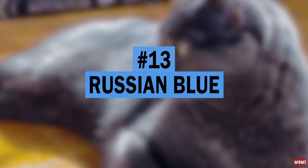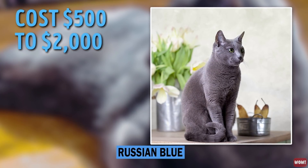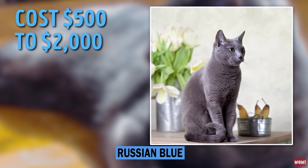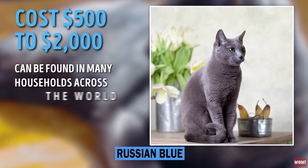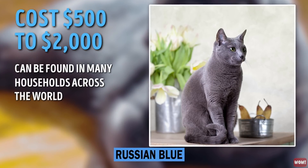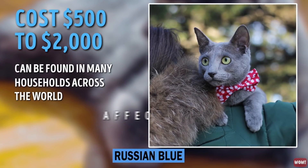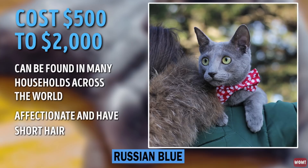Number 13: Russian Blue. The Russian Blue costs between $500 and $2,000. This breed has short hair and can be found in many households across the world. It traveled from its birthplace of Russia in 1893, bringing with it the belief of good luck. These cats are very affectionate.